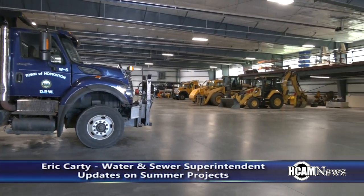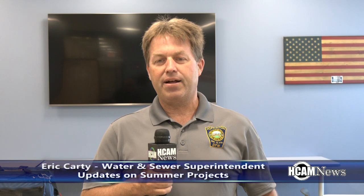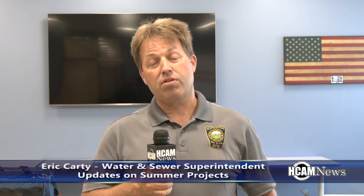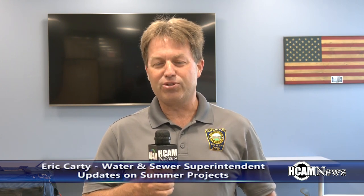Does it calm down a little bit or is it going to be non-stop throughout the rest of the summer? It will be non-stop because we've got the gas company digging in the center of town, going through our utilities. We're still working on marking with them, and we'll still be finishing up with our Cedar Street main and starting up some other projects as well. So yeah, it makes the day go by quick, which is good.